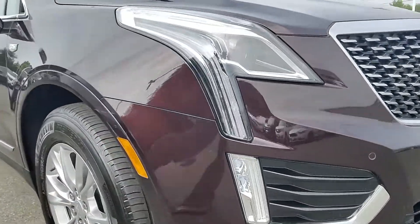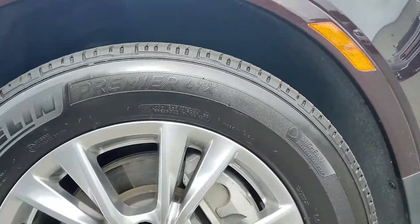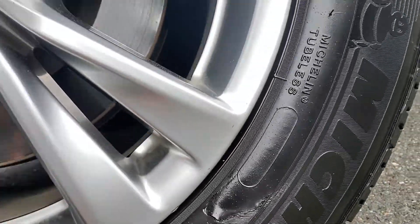And I noticed this on the side here of the fender — that's also going to be repaired. There's a little nick on the rim, as you can see right here. That's going to be repaired as well.